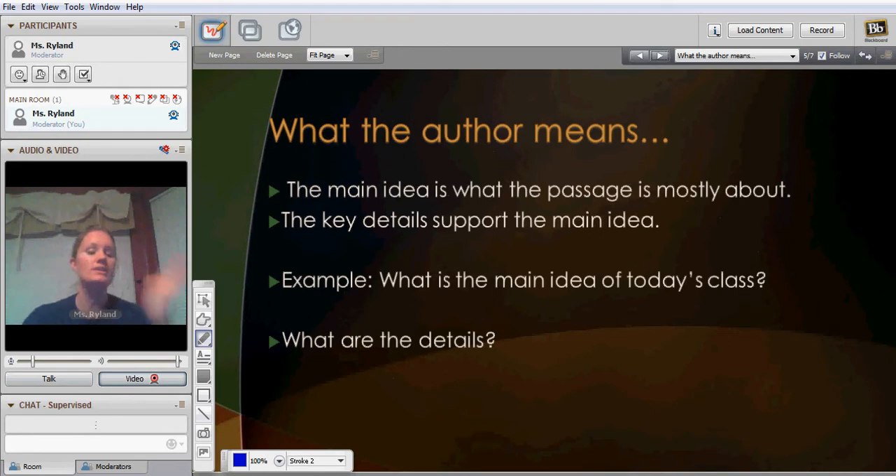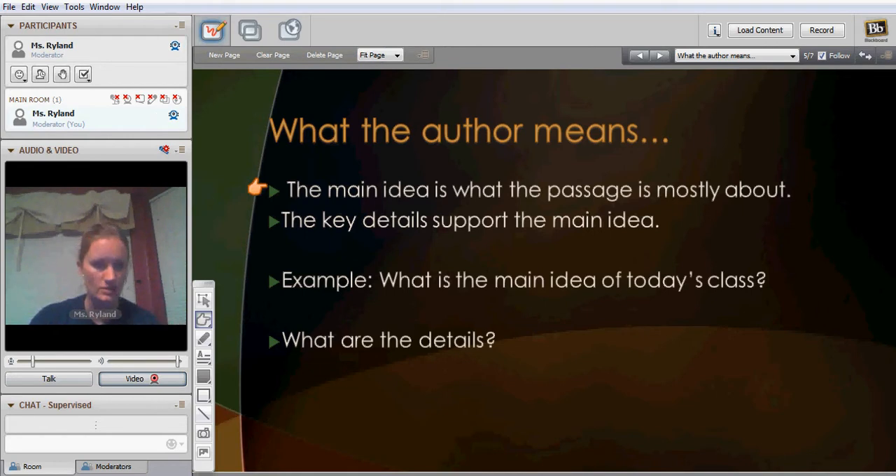When you apply this to literature, the main idea is the point the passage is mostly about. Say you're reading a story about a girl who gets in a car accident — the story is about the girl, and the details are going to be the accident and what happened to her. For example, what is the main idea of today's class? Mrs. Rowland is teaching about central ideas and key details. And what are the details? Well, she drew a birthday cake with a creepy little blue girl on it and defined everything: main idea, key details — big to small.